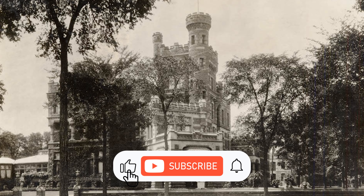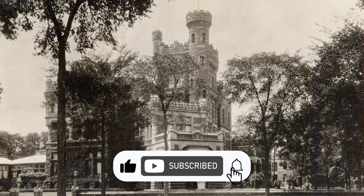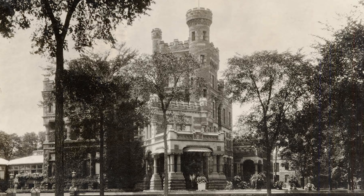Make sure to hit that subscribe button so you never miss an episode of This House. Stick around until the end of the video to learn more about our new workshop.